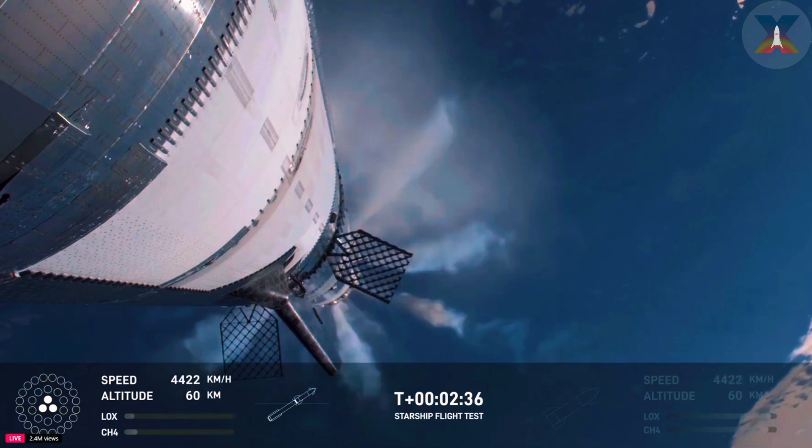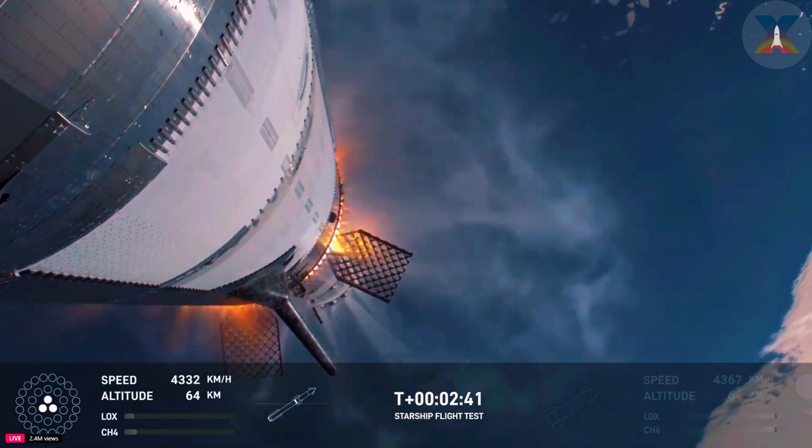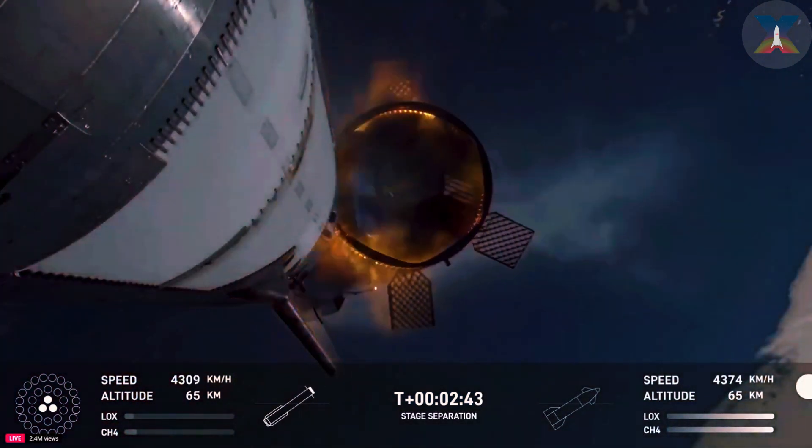Booster engine cutoff — that is incredible news. We just heard the callout for booster engine cutoff. Most engines cutoff, down to those middle three.